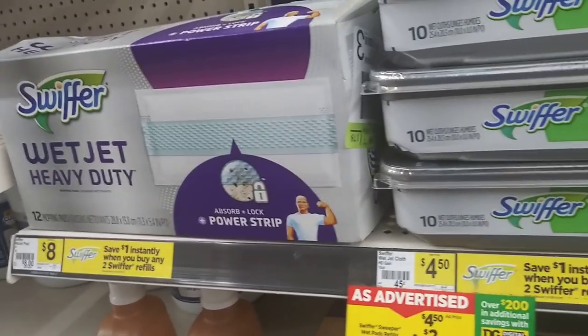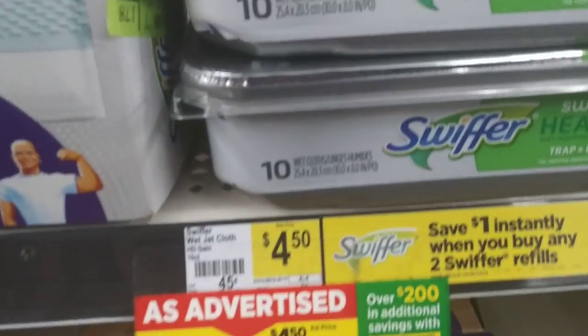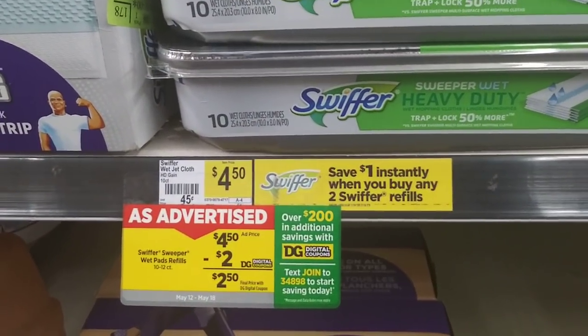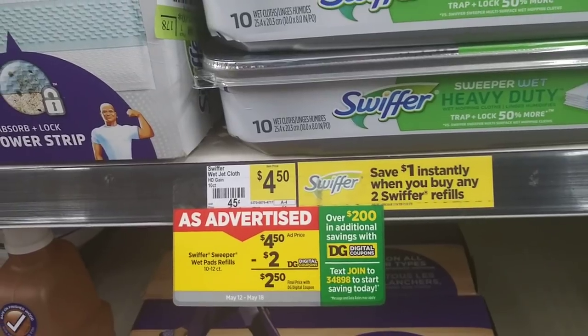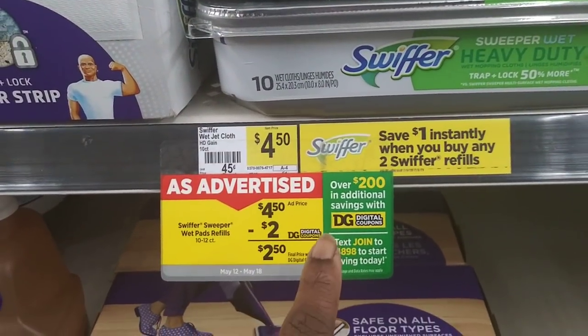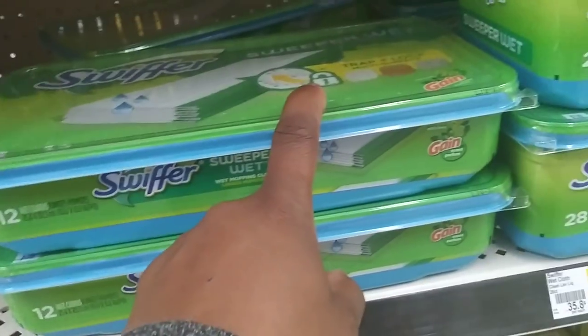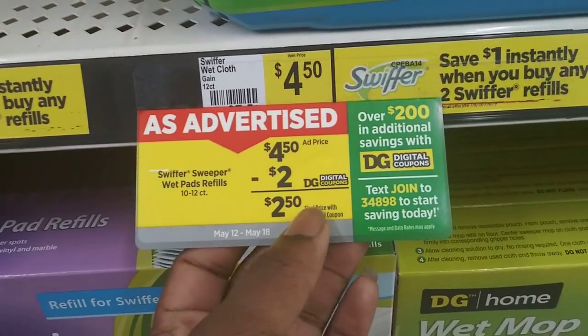The Swiffer is also included in the spend-twenty-get-five-off Gain promotion, so you don't have to spend all twenty dollars on just Gain detergent. You can include Gain-sensitive items as well — the fabric softener, dryer sheets, pods, or detergent bottles all count. So three items at three for nine works. The Swiffer Gain-scented refills, Gain-scented dusters — any Gain-scented item is included.